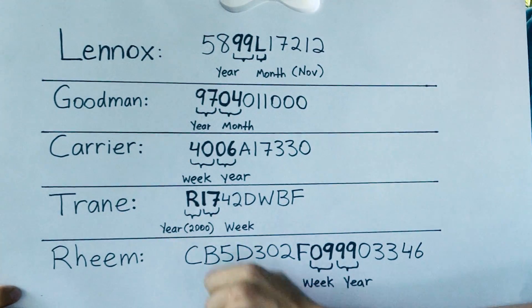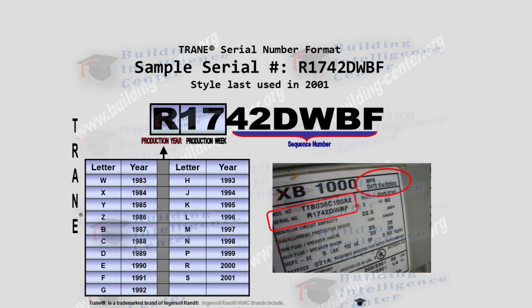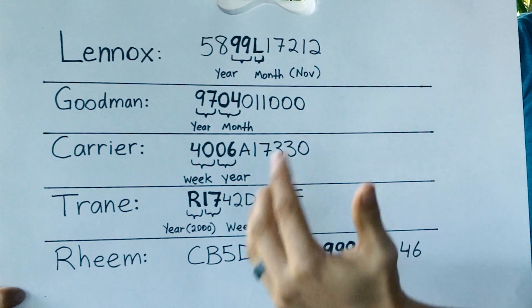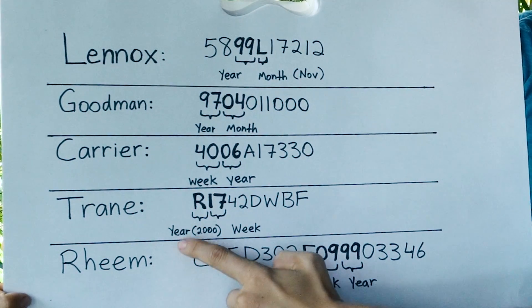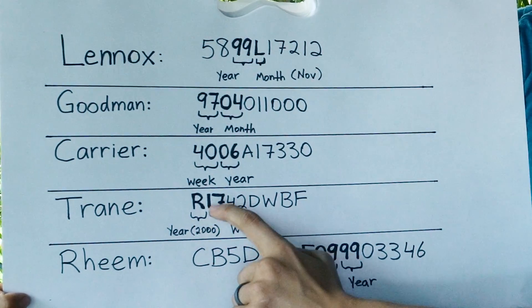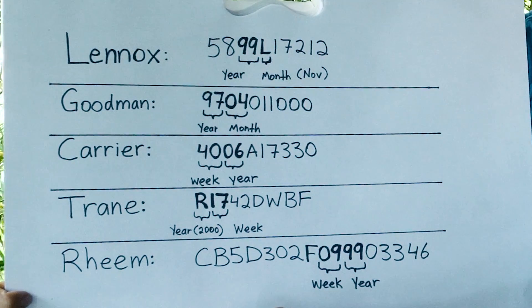Next we have Trane. Trane made it a little bit tricky — they use a letter for the year, so you have to look up a chart with all the letters to find out what the year is. I can never remember all these letters, so every single time I want to read the age of a Trane furnace, I end up having to look up that chart. In our case, the letter R stands for the year 2000, so this furnace was made in 2000. Then the second and third digits stand for the production week of when in that year the furnace was manufactured.